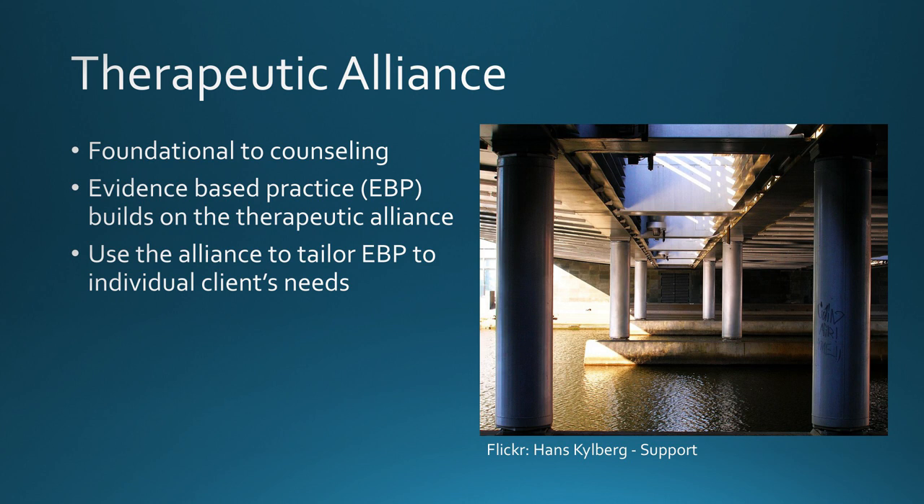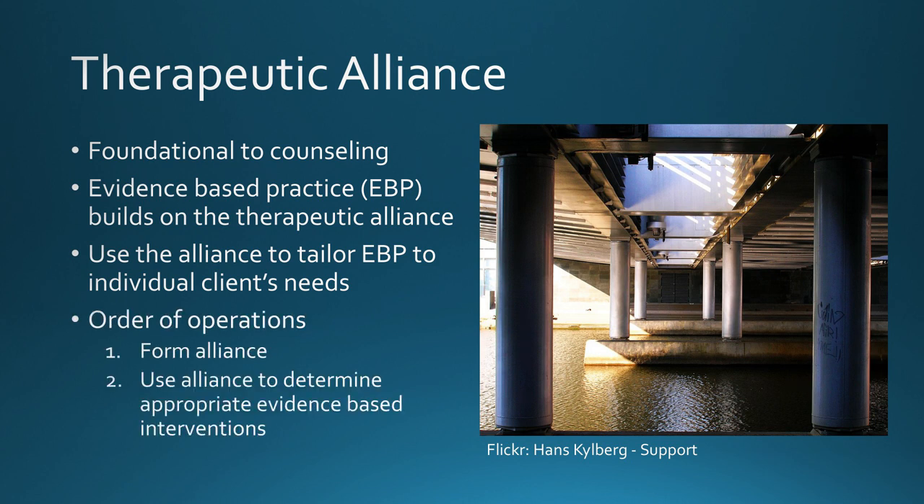In practice, I integrate both of these models. I'm working primarily from a common factors model, and then integrating aspects of evidence-based practice. However, I also recognize that there is a clear order of operations, and I always start the counseling process by forming a safe and supportive therapeutic alliance.